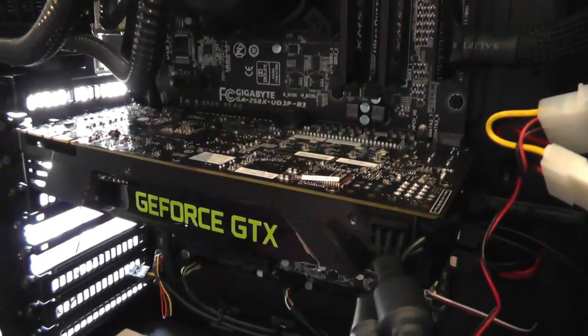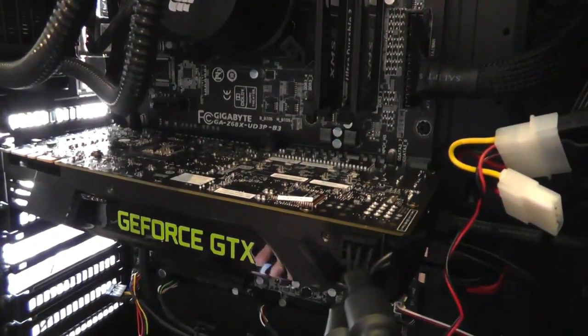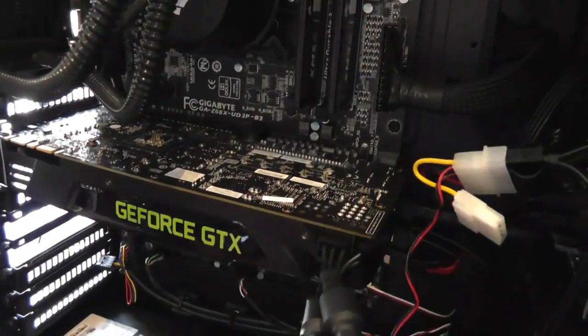Hello, it's Ruif here with Engadget and you are looking at a brand new GeForce GTX 680 from NVIDIA. This is pretty much the card we've been waiting for for a long time from NVIDIA, and to explain why we've been waiting for it and whether it's delivered, I have Tom from NVIDIA.